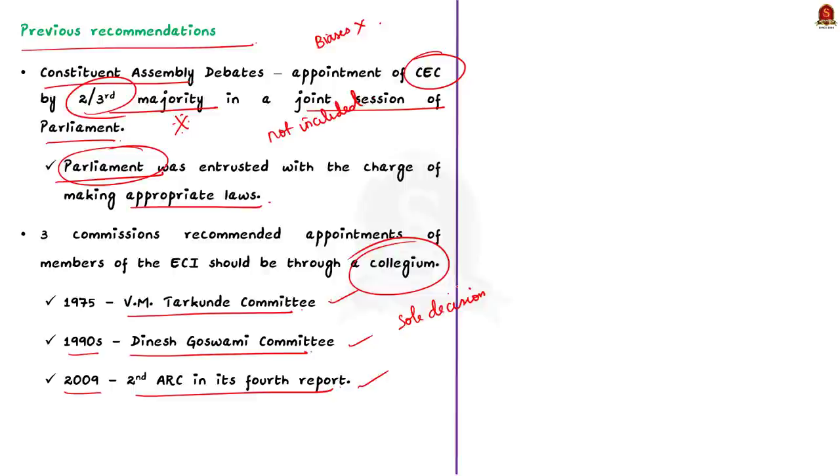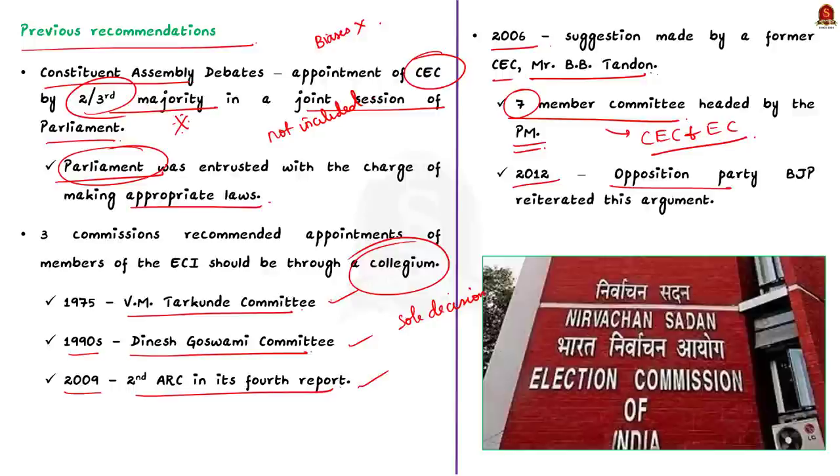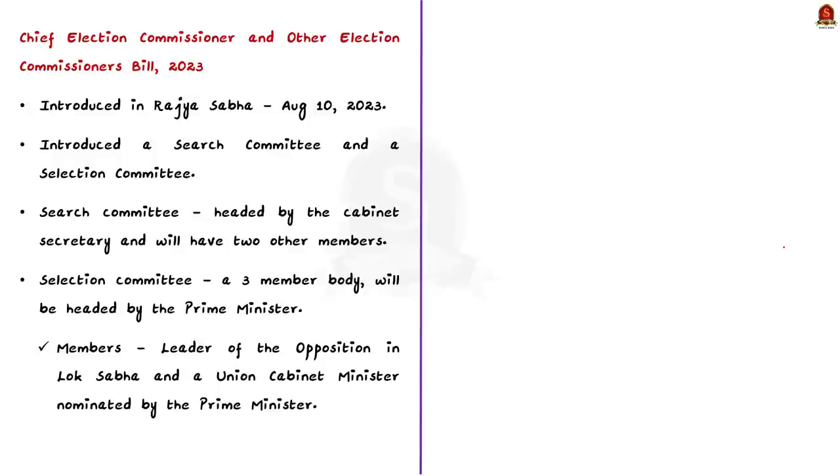In 2006, a suggestion was made by former Chief Election Commissioner B.B. Tannan that a seven-member committee headed by the Prime Minister should choose the Chief Election Commissioner and other commissioners. No action was taken. In 2012, the opposition also insisted on forming a collegium with the Prime Minister as chairman. Considering all this, the Supreme Court established an advisory committee to ensure the independence of the Election Commission.